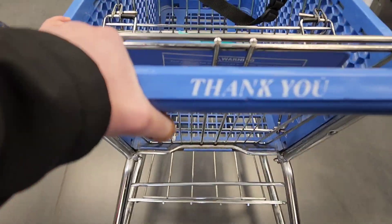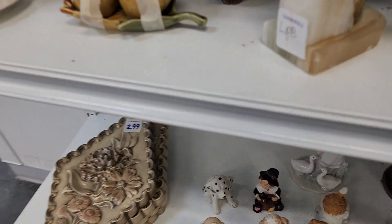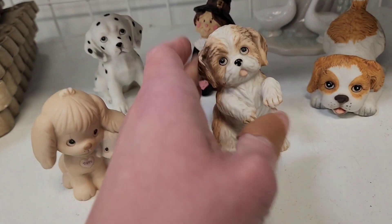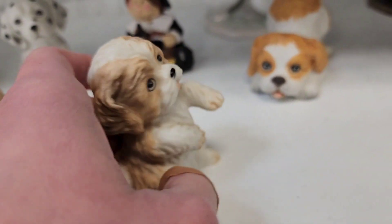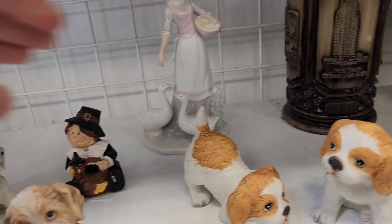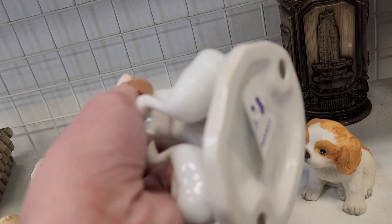We're heading straight back to the hard goods section as we always do. They have a whole bunch of these little puppy figurines — Precious Moments, $1.99, 99 cents on this one. And then a little Dalmatian was $1.99. I thought it might have been a made-in-Japan piece but I do not see any markings on it; it looks like somebody already took the tag.